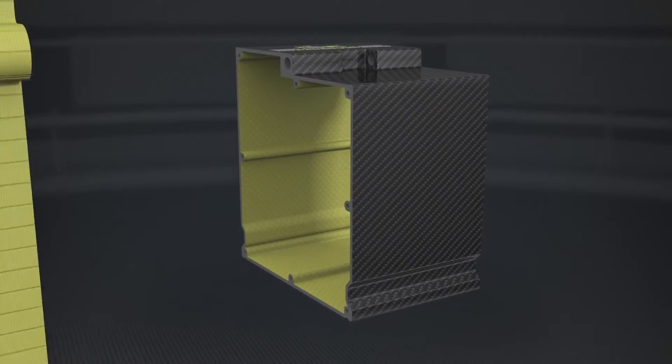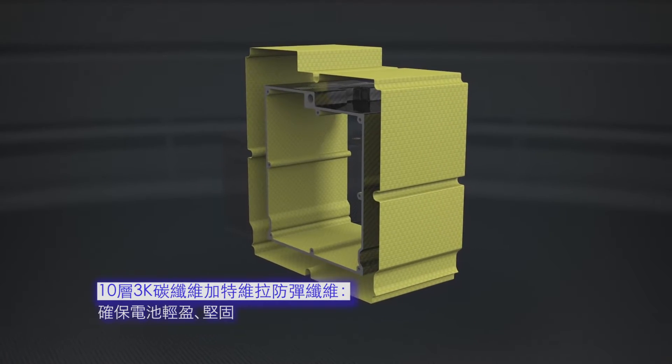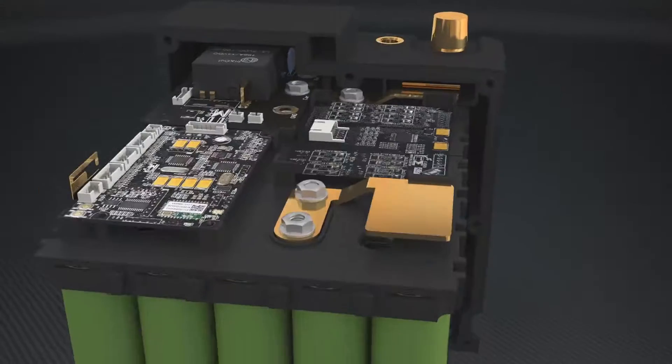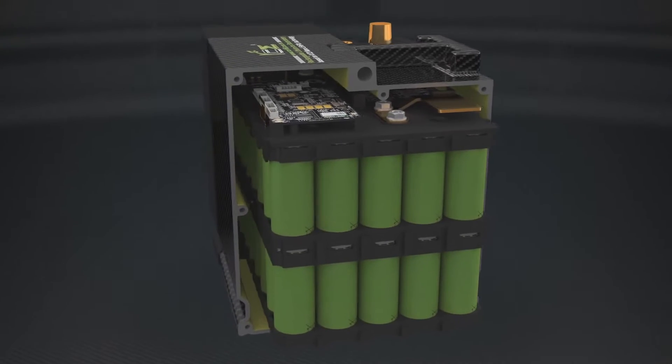Introduction of 10 layouts of carbon fiber. The first layout is Travira Bulletproof fiber, which increases toughness and high-end insulation. The other layouts are 3K carbon fiber. The total thickness is 2mm, which protects the safety of the battery.